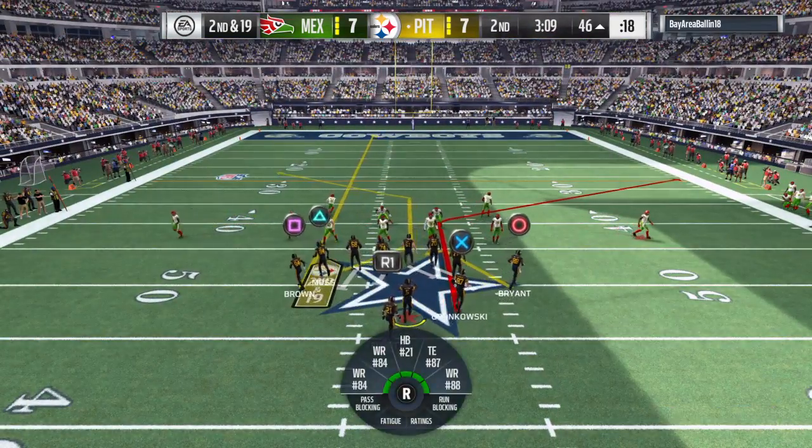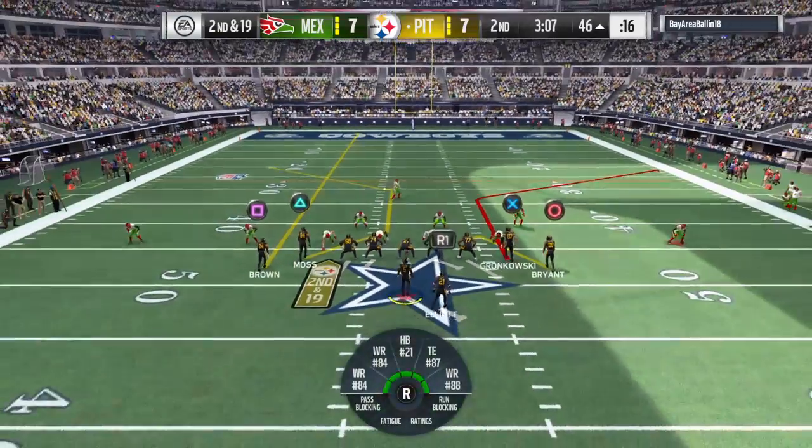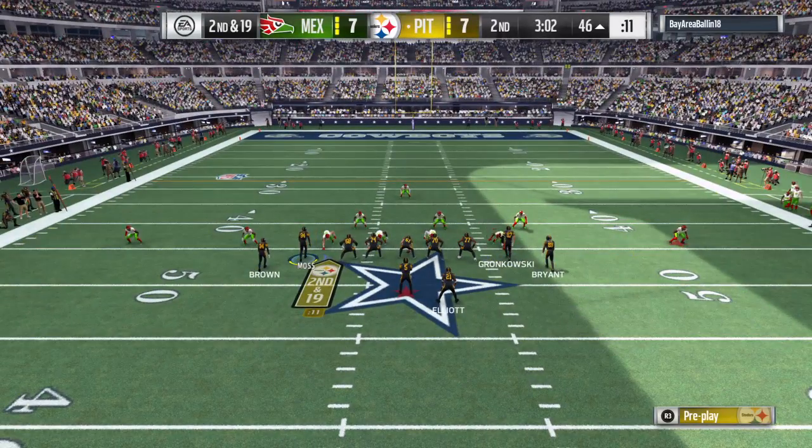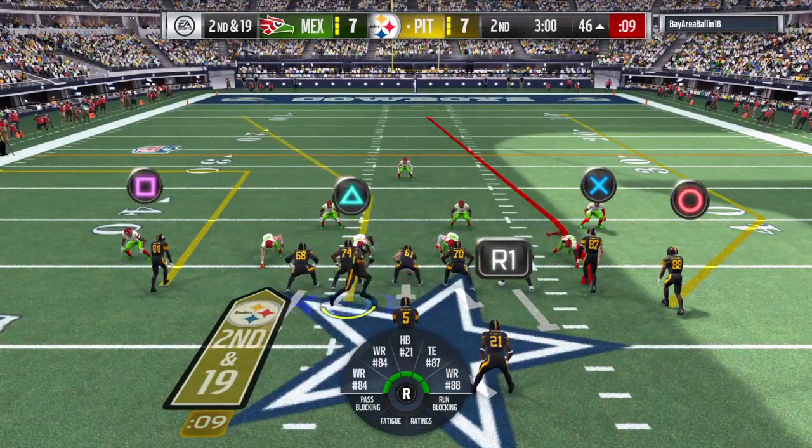The defense is definitely showing blitz here — they'll send a receiver in motion right.